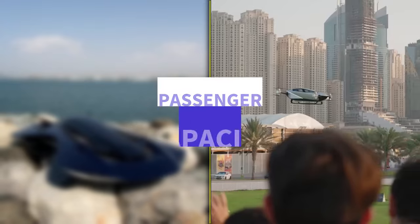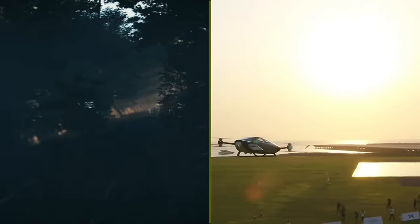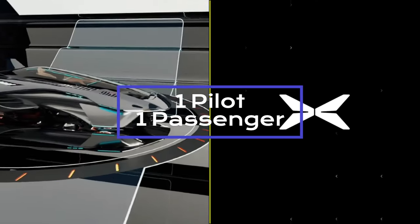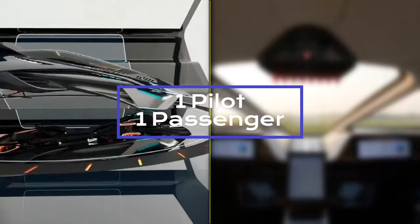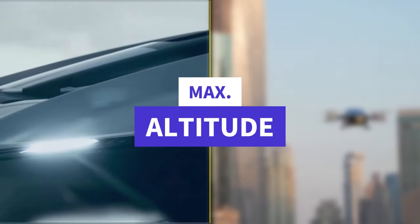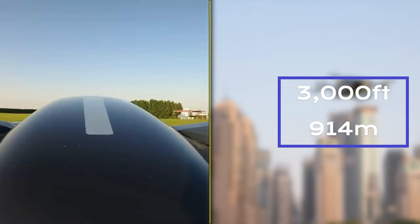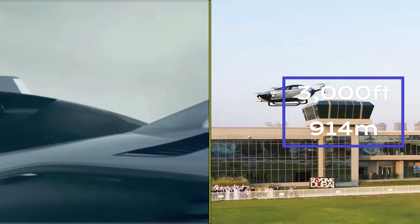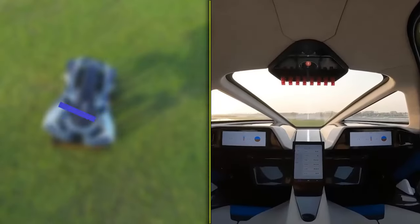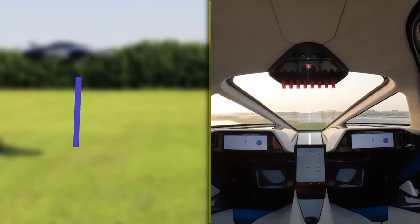When it comes to passenger capacity, both eVTOLs are on par, with the ability to carry one pilot and, potentially, one passenger. Reaching for the skies, the Bellwether Voler achieves a maximum altitude of 3,000 feet (914 meters), while the X-Ping X2's maximum altitude is 1,000 meters (3,280 feet).